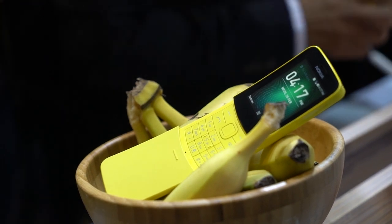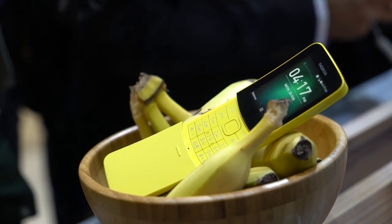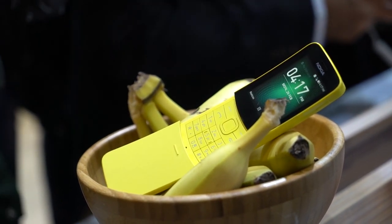Hey guys, Kim here from YugaTech and we are still here in Barcelona for the Mobile World Congress, where Nokia has just announced a ton of new devices, including the reboot of the Nokia 8110.